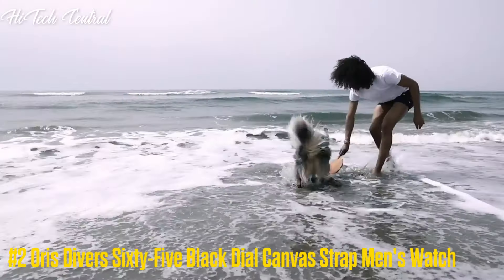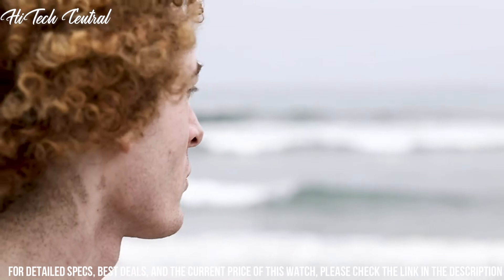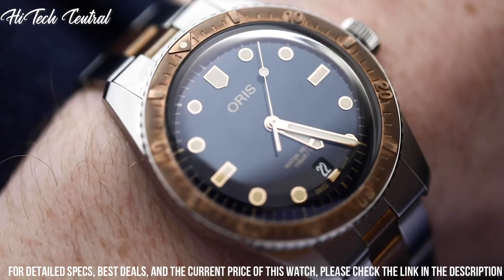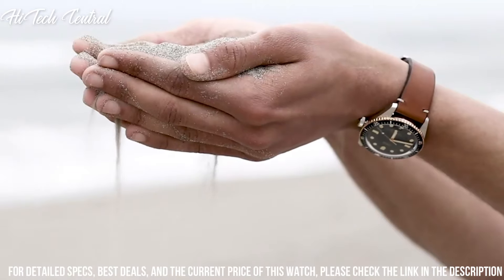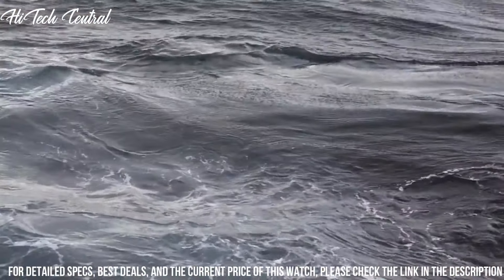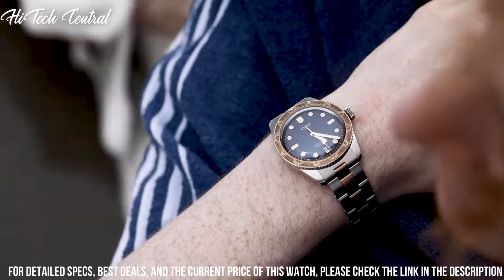Number 2: AORUS Diver's 65 black dial, canvas strap, men's watch. Dial type: analog. Luminescent hands and markers. Date display at the 6 o'clock position. AORUS Caliber 733 automatic movement with a 38-hour power reserve. Scratch-resistant sapphire crystal. Screw-down crown. Solid case back. Case size: 40 mm. Case thickness: 13.4 mm. Round case shape. Band width: 20 mm. Tang clasp.